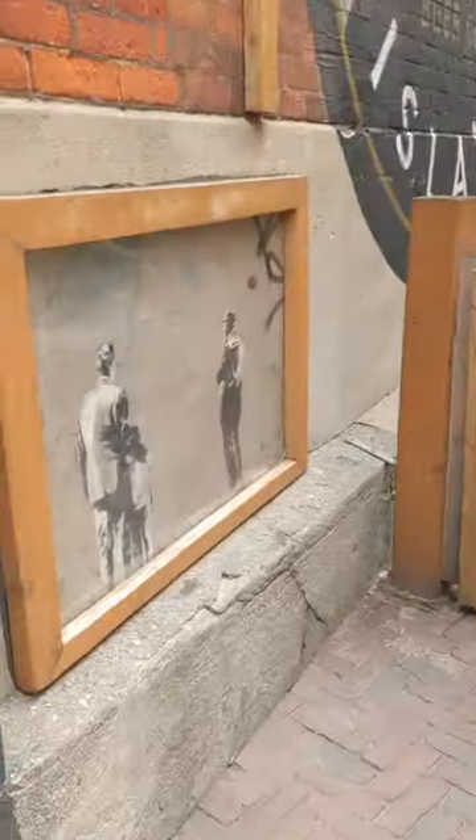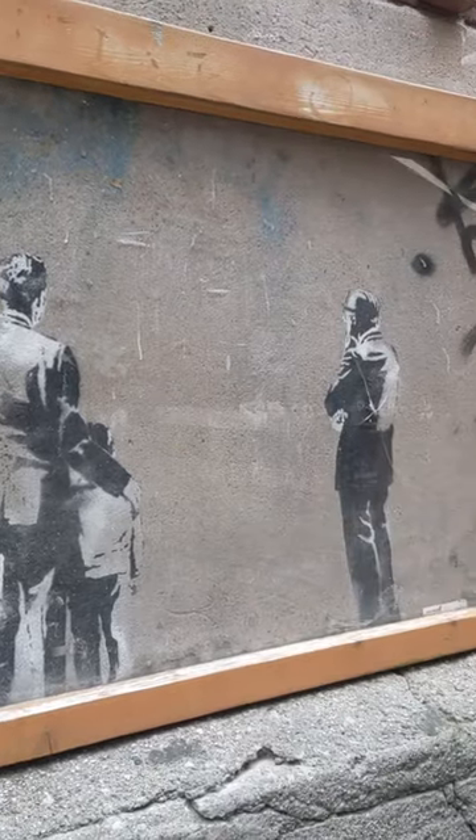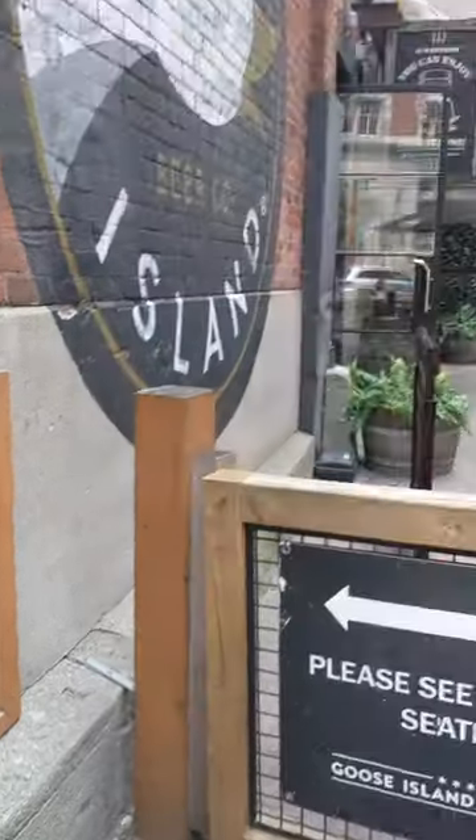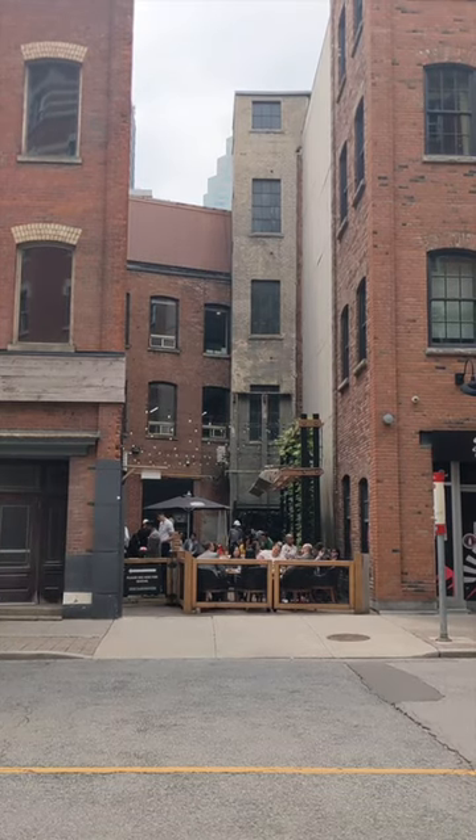Did you know there's a Banksy tucked away near the Esplanade? In 2010, Banksy visited Toronto and left behind seven pieces, including this one near Goose Island's back patio. The patio was built around the piece, which was just an alley back in 2010.